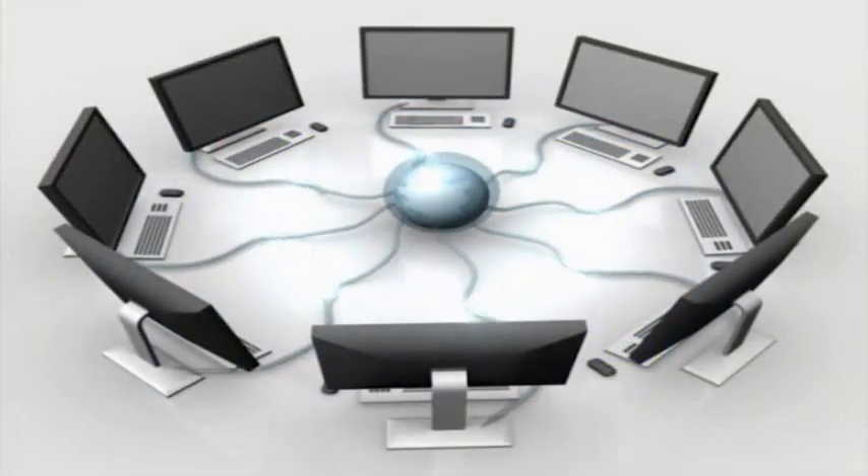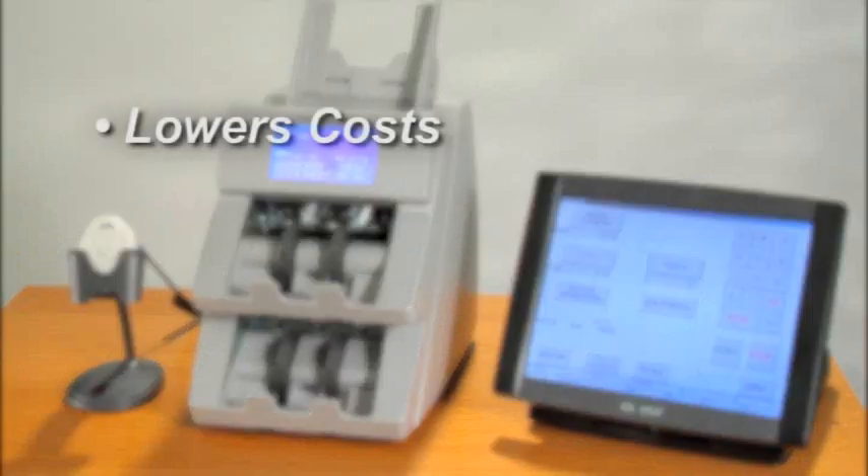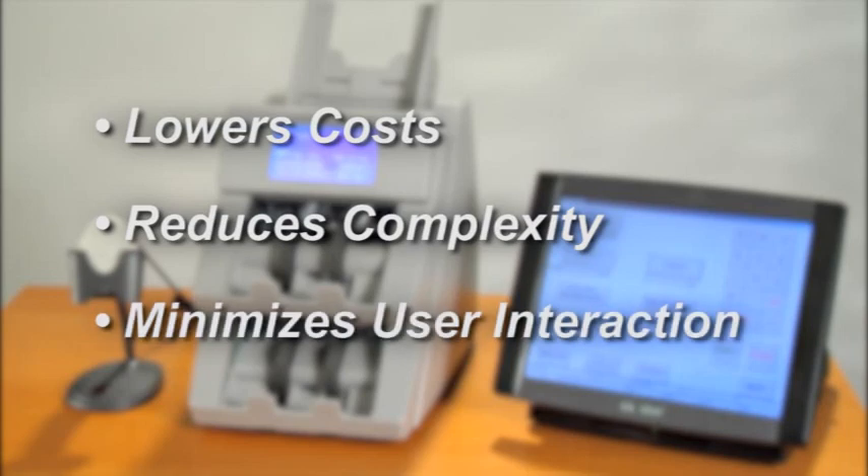Interfacing with all major host software systems, this compact and powerful product lowers total equipment costs, reduces software complexity, and minimizes the need for user interaction.